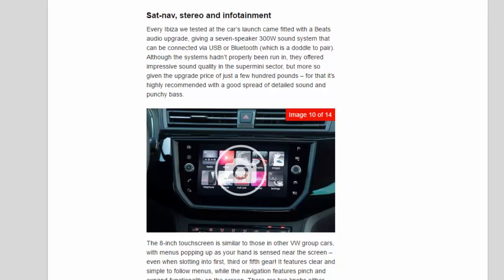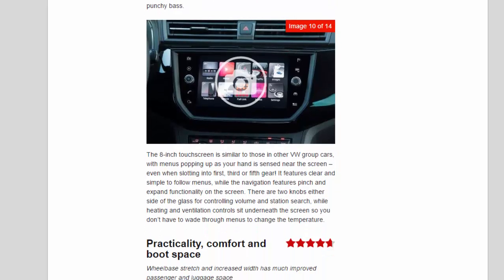The eight-inch touchscreen is similar to those in other VW Group cars, with menus popping up as your hand is sensed near the screen — even when slotting into first, third, or fifth gear. It features clear and simple menus, while the navigation has pinch-and-expand functionality. Two knobs either side of the glass control volume and station search, while heating and ventilation controls sit underneath so you don't have to wade through menus to change the temperature.